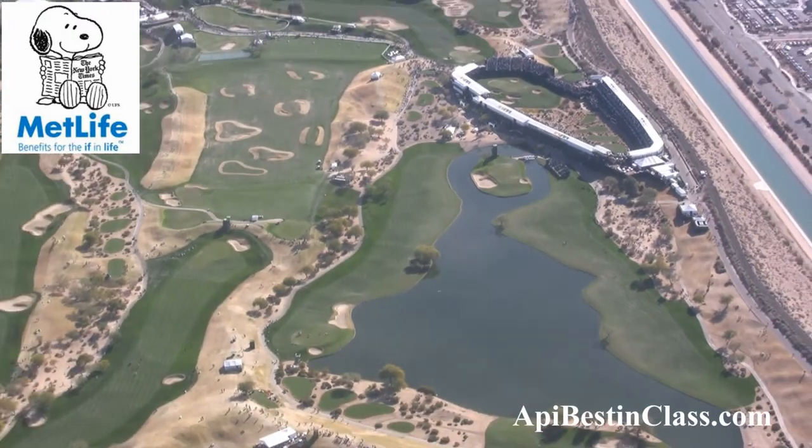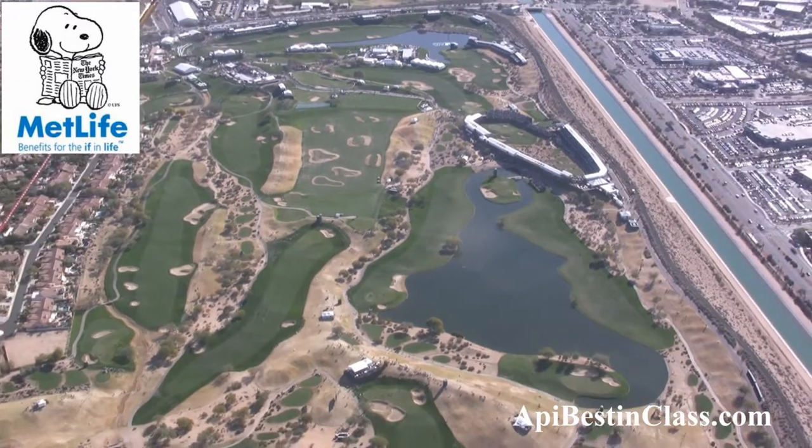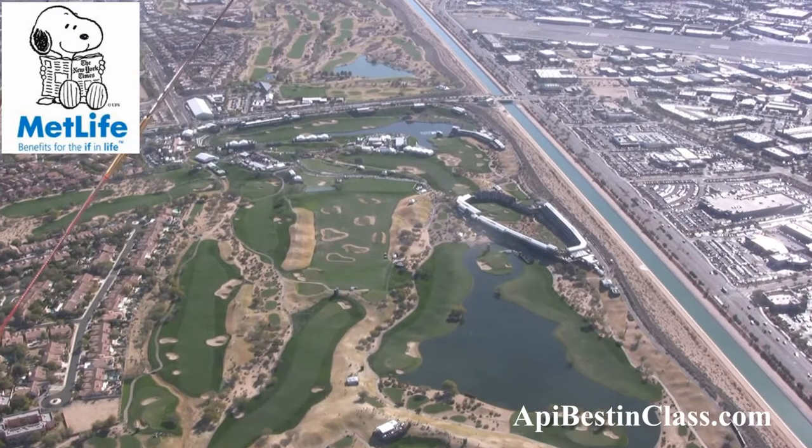We cannot land without a crew of at least eight people for each takeoff or landing, so we have to have this entire crew out here for every operation.